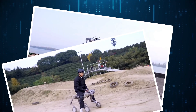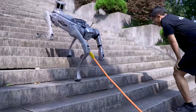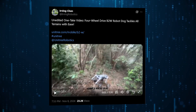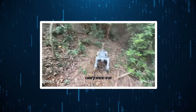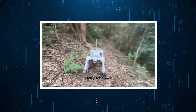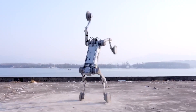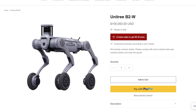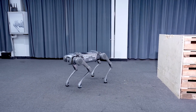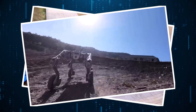Unitree continues pushing the boundaries of accessible robotics with their B2W Model 2, a rugged quadruped that's been turning heads with its impressive outdoor capabilities. Footage shared by robotics enthusiast and Unitree sales director Irving Chen showcases the B2W effortlessly navigating challenging mountain terrain in a single continuous take — no camera tricks or selective editing. While it shares many capabilities with Boston Dynamics' famous Spot robot, it comes at a fraction of the price, making advanced mobile robotics more accessible to researchers and commercial users alike.